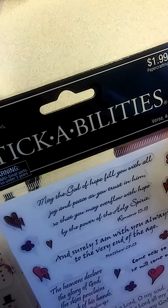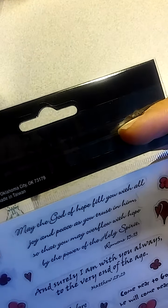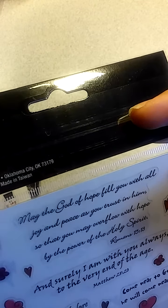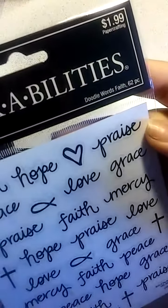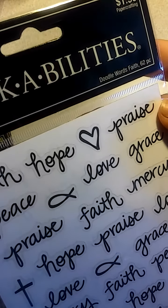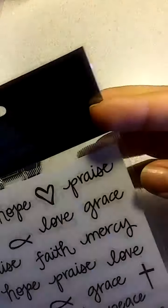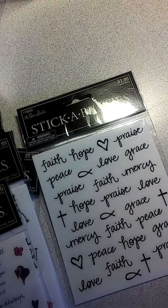I got this one — verse stickers, 44 pieces. It just has some verses, like 'Come near to God and he will come near to you, James 4:8,' and a whole bunch of different ones. Then some doodle words — it just says faith, peace, hope, grace, love, with little crosses and little fishes. It's 62 pieces. And I believe that's all.